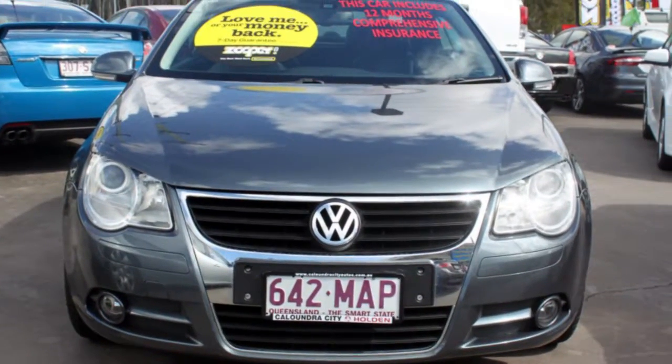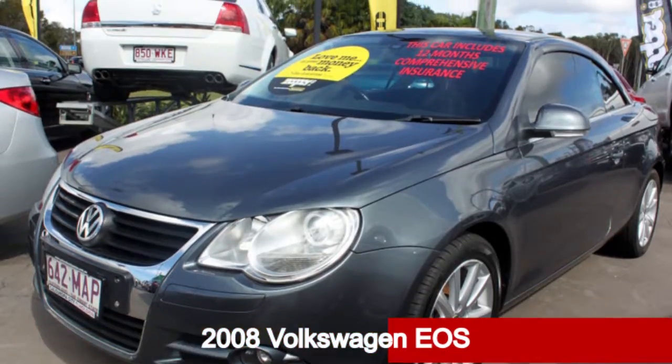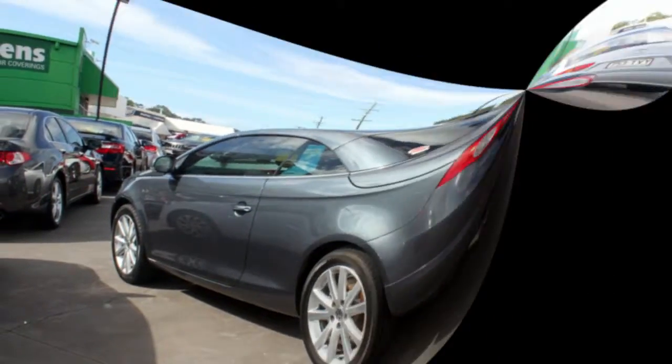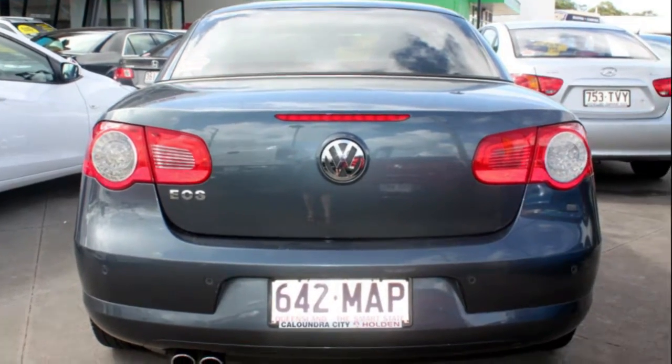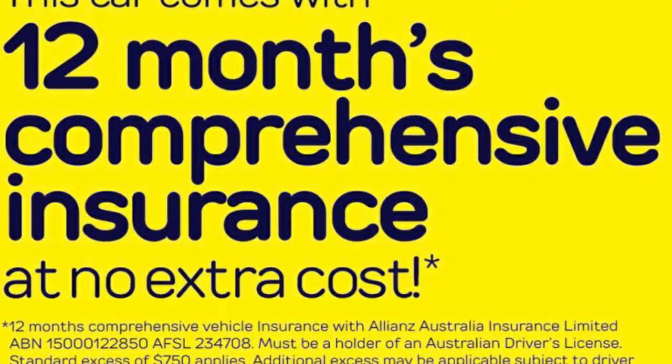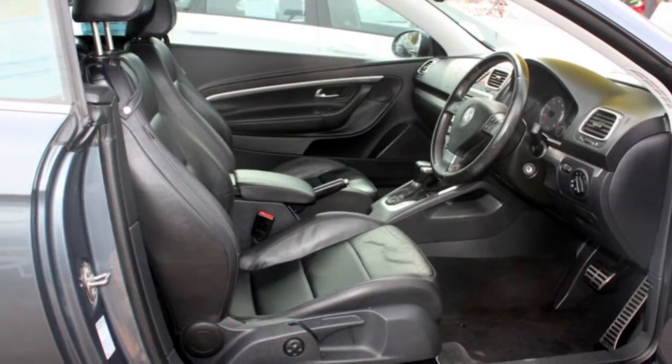Imagine yourself in this 2008 Volkswagen EOS. This EOS has an efficient 2.0-litre engine and a smooth shifting automatic transmission. The attractive grey exterior is complemented by its stylish interior. This vehicle has all the features you could dream of.